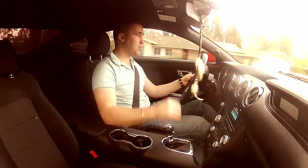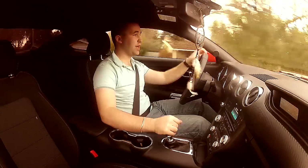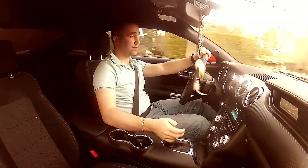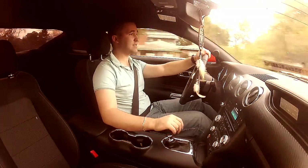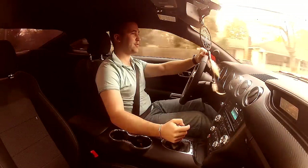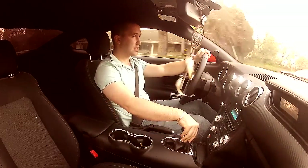Hello everybody! This is gonna be a small review of BBK shorty headers. I got them installed a few days ago on a 2015 Mustang. It's a six-cylinder model, stick shift manual transmission. I ordered from AmericanMuscle.com.